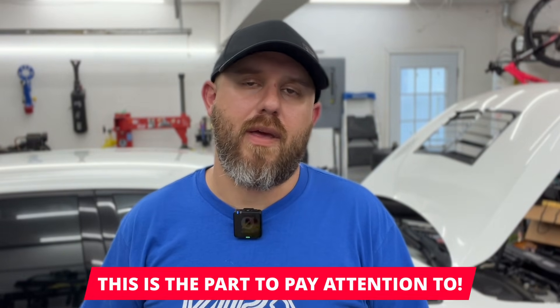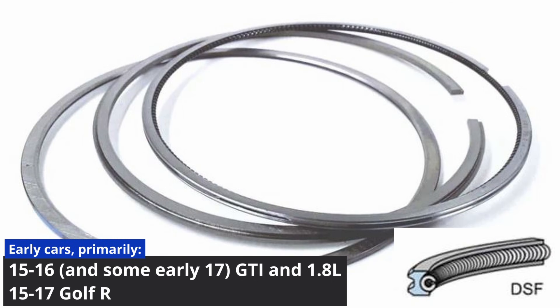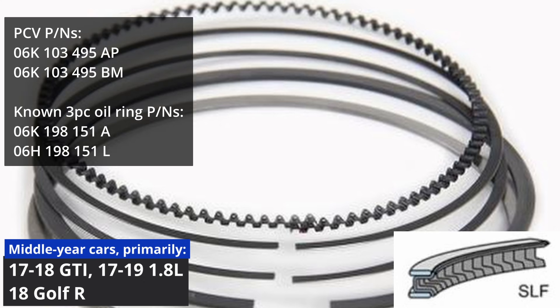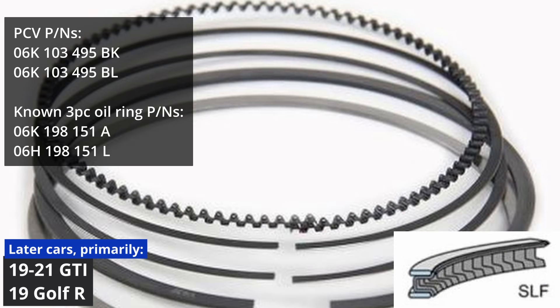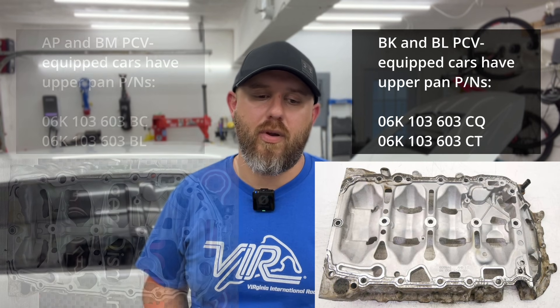Where things get murky is the fact that not all Mark 7 engines are created the same. They seem to fall into three general categories. The earliest cars have a two-piece coil spring style oil control ring and PCV valves which breathe on the cam cover — these are generally the most problematic. Next, the middle-year cars received revised pistons with more traditional three-piece oil control rings and still have PCV valves that breathe on the cam covers. Then the last of the Mark 7s, like my 2019 GTI, come from the factory with the BK or BL valves. These cars still have a three-piece traditional style oil control ring, but the PCV valves breathe on the block passage instead of the cam cover, and this new flow path also comes with an upper oil pan that is much more closed off in design.